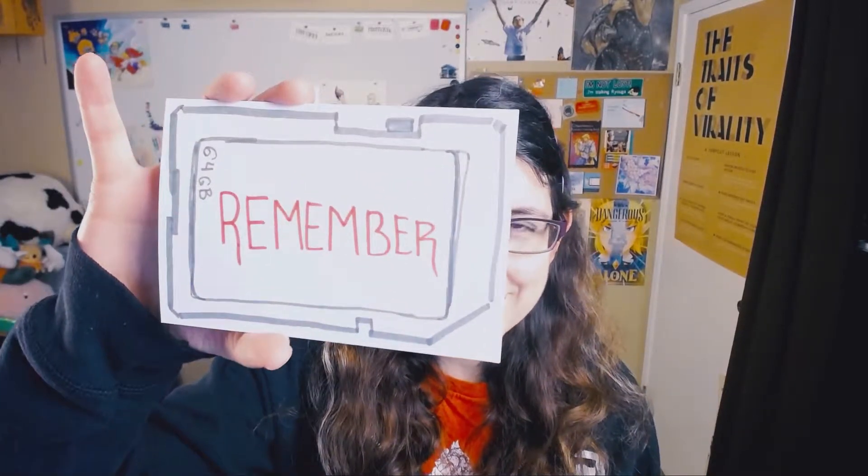Perhaps the biggest challenge that comes with achieving our goals is remembering them at all. Those of us with ADHD especially have trouble remembering things. We make grand plans to do things and have all the enthusiasm in the world, and then we just kind of forget or peter out or get distracted by other things. So what are some ways that we can keep our goals top of mind so that we don't forget?